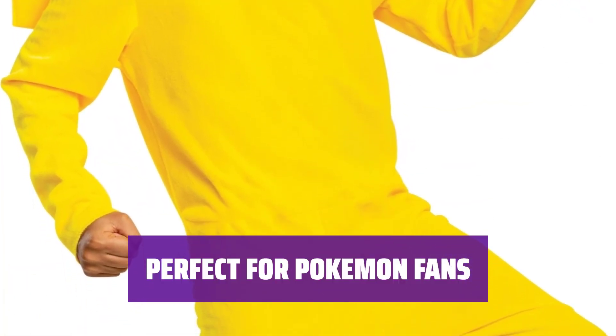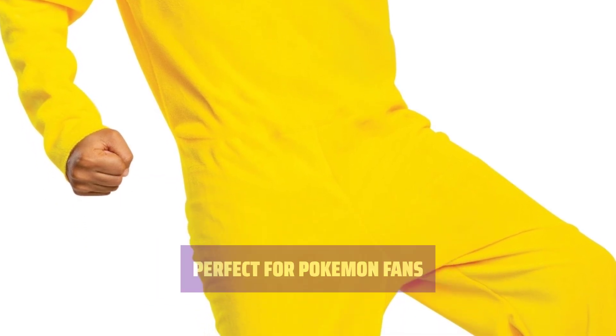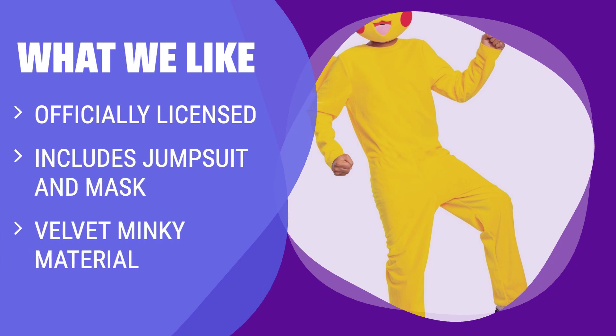Whether you're dressing up for Halloween or a cosplay event, this Pokemon jumpsuit is the perfect choice for fans of all ages. For those looking for an official Pikachu look, complete with a Velvet Minky Jumpsuit and character mask, this costume is the perfect choice. Suitable for fans of all ages, this costume is sure to bring out the Pokemon trainer in you.